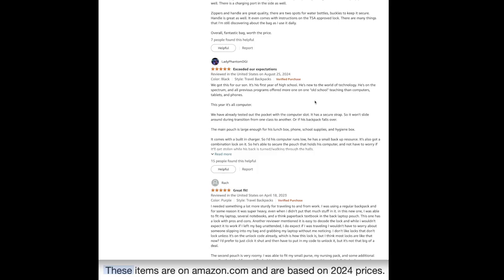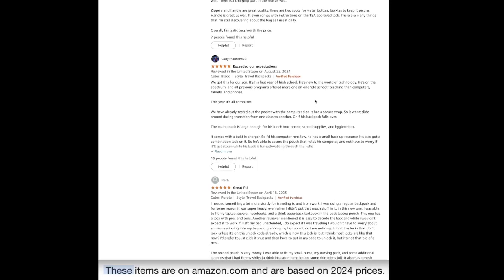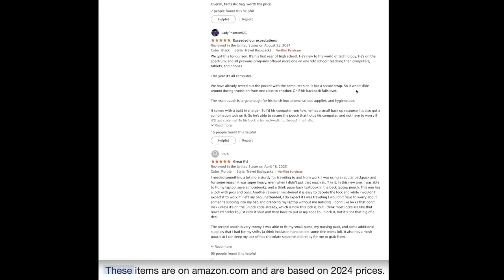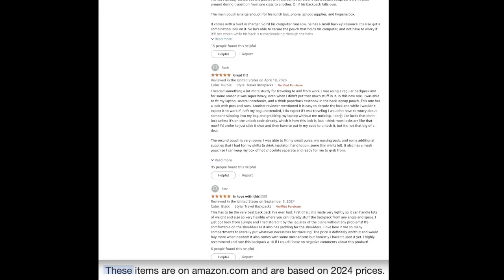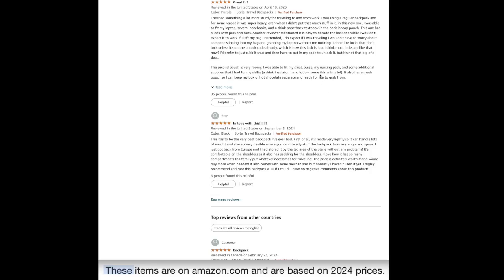Overall fantastic bag, worth the price, exceeded expectations. One parent got it for their son starting high school — he's new to technology and this year everything is computer-based. They tested the laptop pocket with its secure strap so the laptop won't slide around between classes. Another reviewer needed something sturdy for traveling to and from work — they were able to fit their laptop, notebooks, and a textbook in the back laptop pouch.